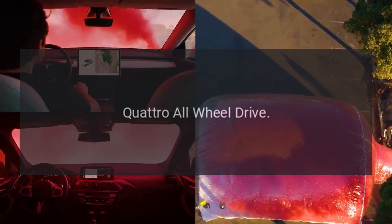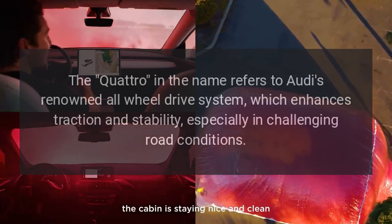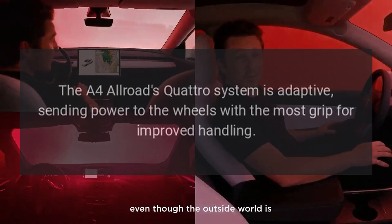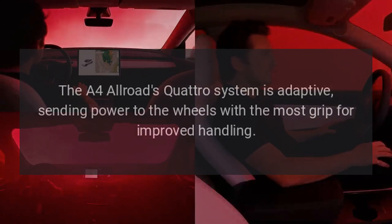Quattro All-Wheel Drive: The Quattro in the name refers to Audi's renowned all-wheel drive system, which enhances traction and stability, especially in challenging road conditions. The A4 Allroad's Quattro system is adaptive, sending power to the wheels with the most grip for improved handling.